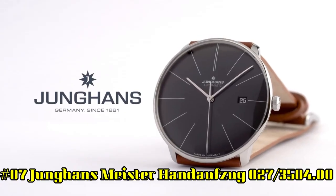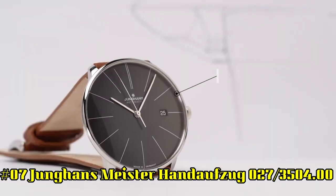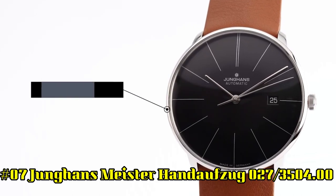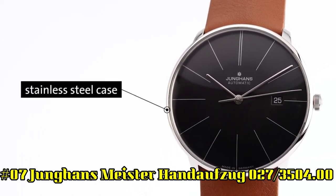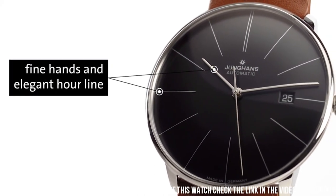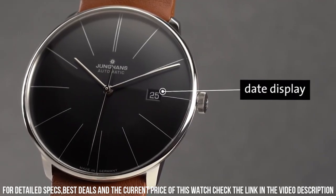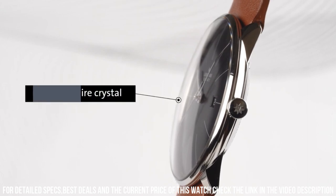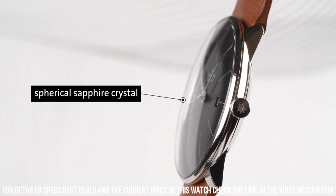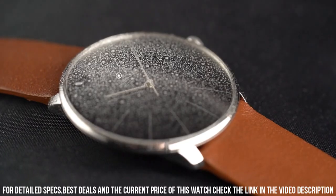Number 7: Junghans Meister Handaufzug 02-3504.00. Blue dial enhanced by silver-toned dolphin-style hands. Silver-toned stainless steel case with a light brown coarse skin leather band. Hand wind movement, 30 meters (100 feet) water resistance. Fixed bezel, convex hard plexiglass with Syscolon coating crystal. Transparent case back, tang clasp, pull-push crown. Case size: 37.7 mm x 7.3 mm.